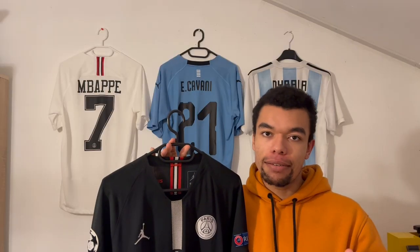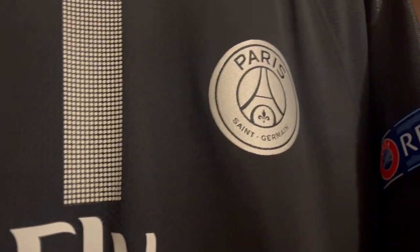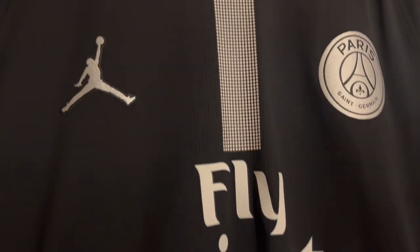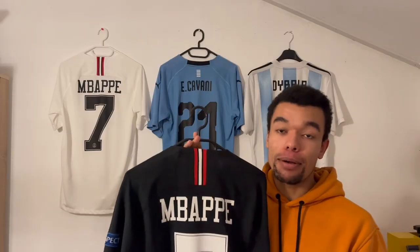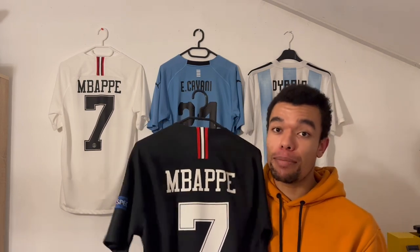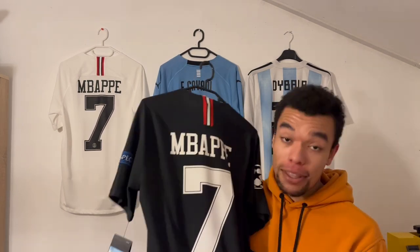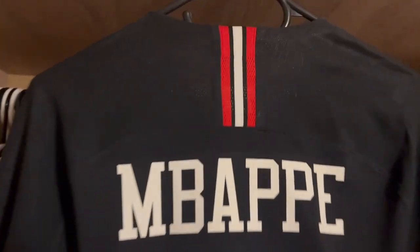Shirt number six is the PSG 18/19 black Jordan shirt. This was the first season PSG and Jordan collaborated, and they kind of got the best of two worlds — we all recognize the Jordan logo, and it just goes really well together with the PSG logo. There's a nice white stripe in the middle of the shirt, interrupted by the Fly Emirates sponsor. The shirt also has Champions League patches on both sleeves.